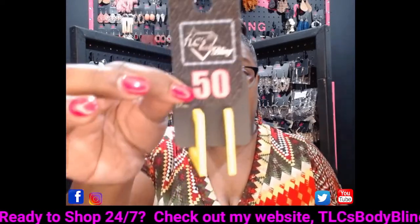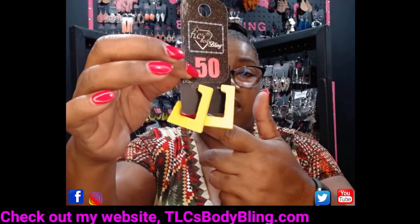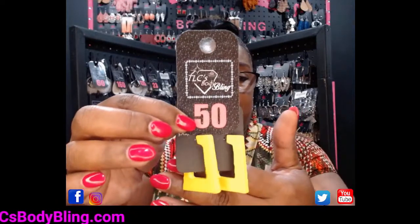Number 50 in yellow — I also have number 50 in orange and number 50 in brown. Comment number 50 to grab these.